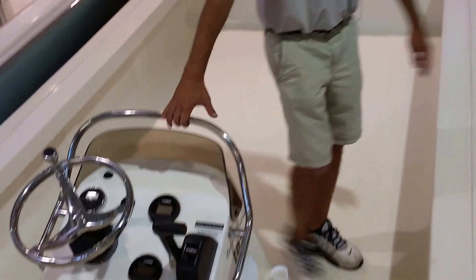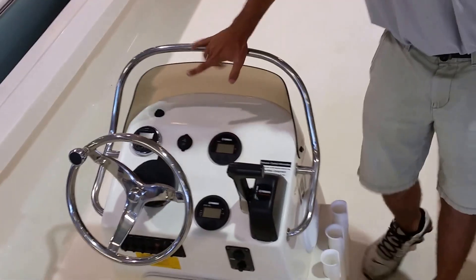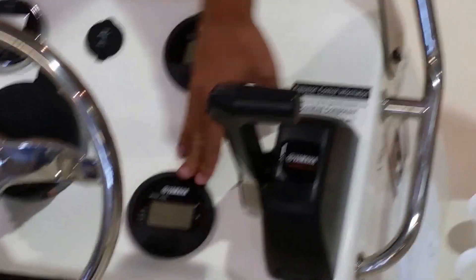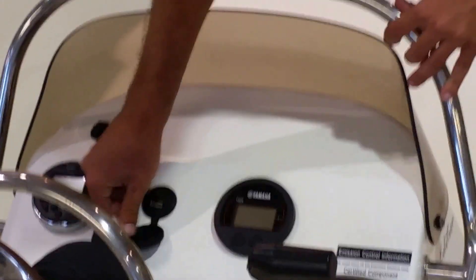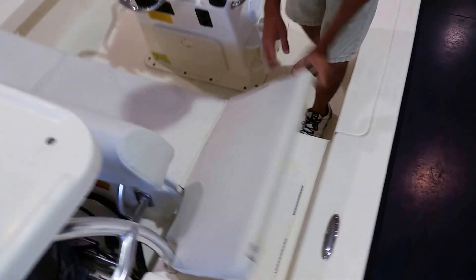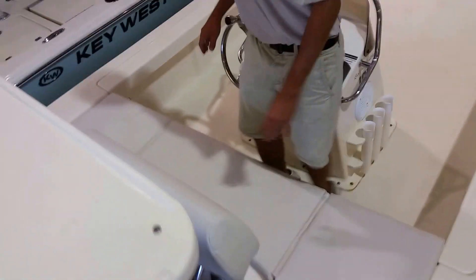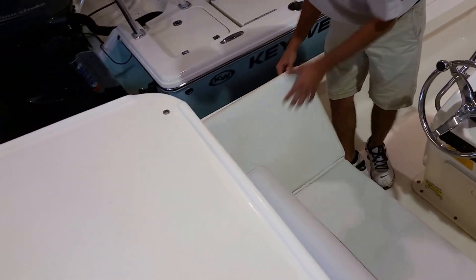Moving on to the back here, you have a tilt steering wheel. You can get a Jensen AM-FM Bluetooth radio, Yamaha command link gauges, your auxiliary input, and you can charge your phone. In the back here you have a full fishing seat, wet or dry storage, and on the other side you are going to have your second live well.